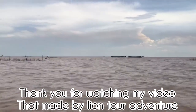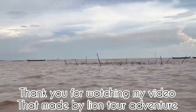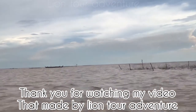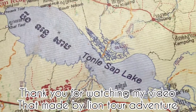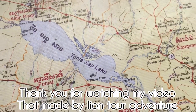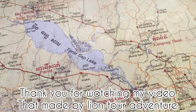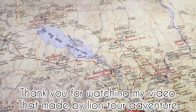I would like to appeal to all travelers: when you come to visit the Kingdom of Cambodia next time, please don't forget to contact Lion Tour Adventure — we will be your tour guide and bring you to visit the amazing places in Cambodia. Please have a look at the description below my channel. Thank you very much.